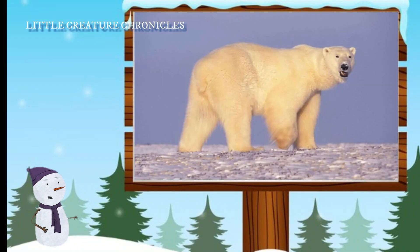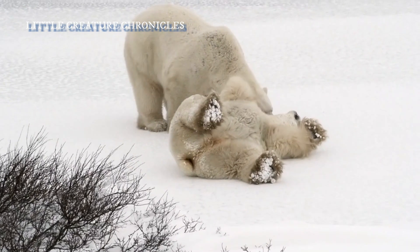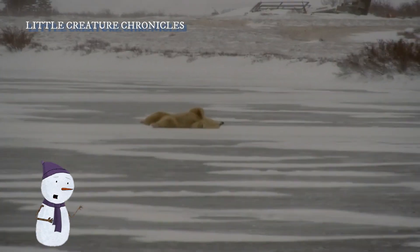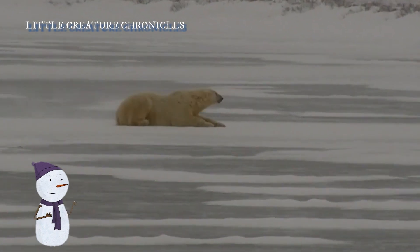And now, after many years of growth and adventures in the icy Arctic, Pippa has become a full-grown polar bear. She's a mighty and magnificent creature, weighing up to 1,500 pounds (680 kilograms) and standing around 10 feet (3 meters) tall.